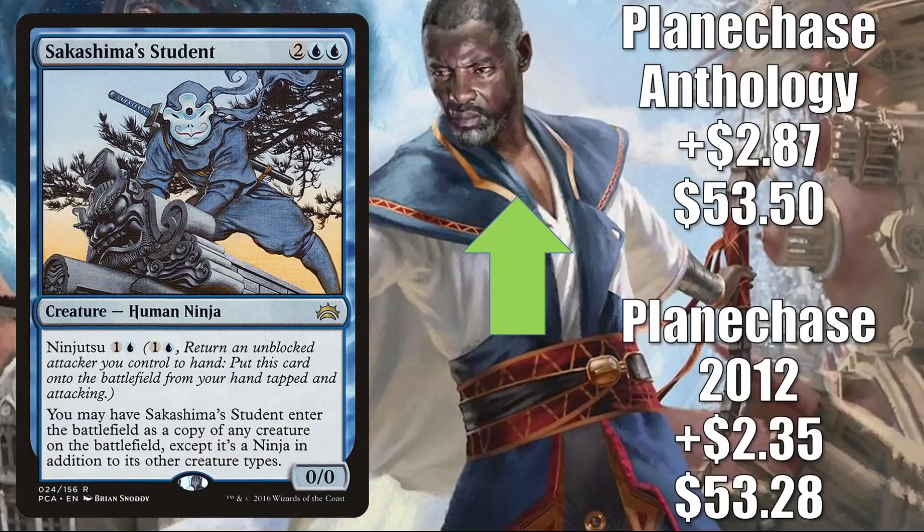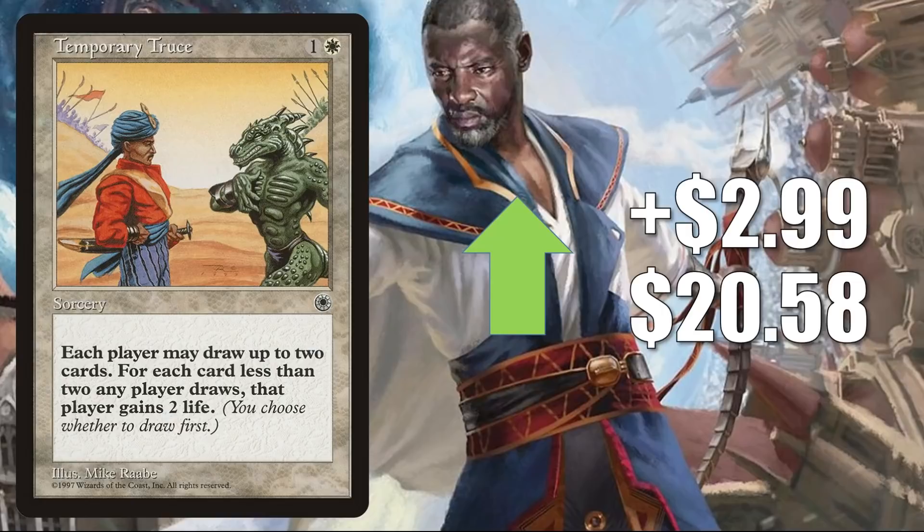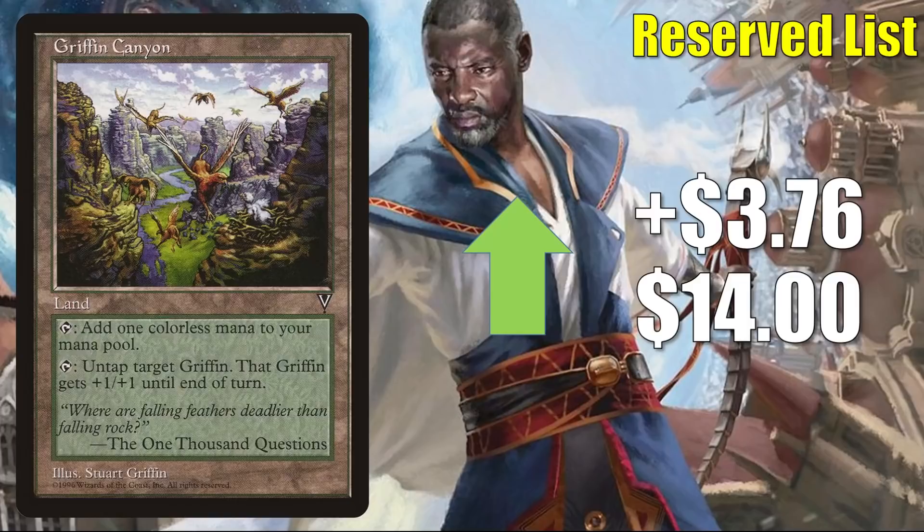On top of that, some are speculating that Ninjutsu could come back in next year's Kamigawa: Neon Dynasty set. Temporary Truce goes up $2.99 to $20.58 — it does see a tad bit of Commander play, but it is yet to be reprinted and is a little dry online this week. Griffin Canyon is another card that just sees a tad bit of Commander play, typically in Changeling decks. It goes up $3.76 this week to $14. I did see a conversation on a Commander message board talking about an Oswald Fiddlebender build that gets Maskwood Nexus into play — this is one of the support cards mentioned, and that alone could have brought enough attention to make a reserve-list card jump a little bit.